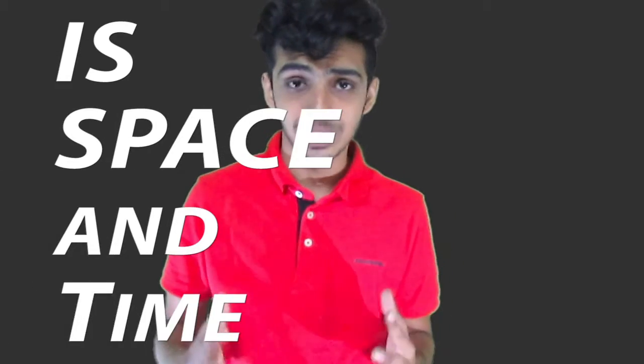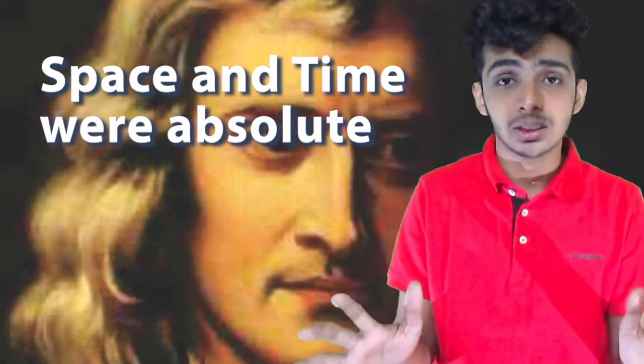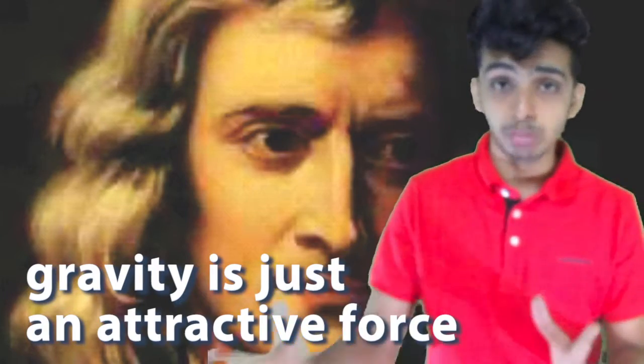Today we'll be talking about: is space-time real? According to Newton, space and time were absolute — like a cosmic stage in which everything happens, but they don't interact with the things in the cosmos. Gravity was just an attractive force between objects.